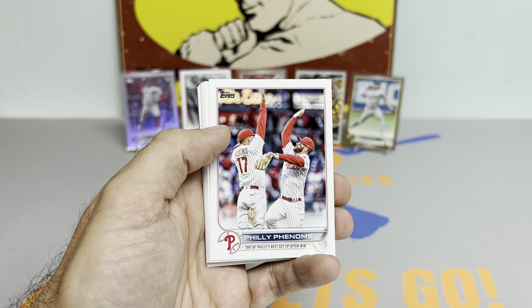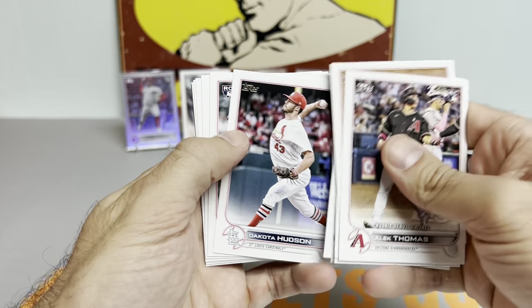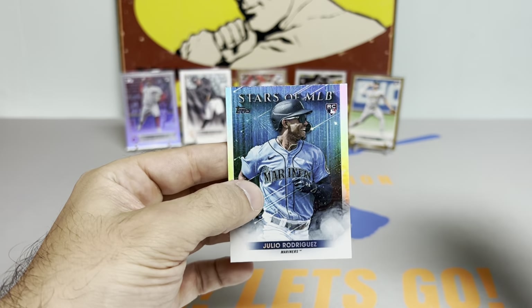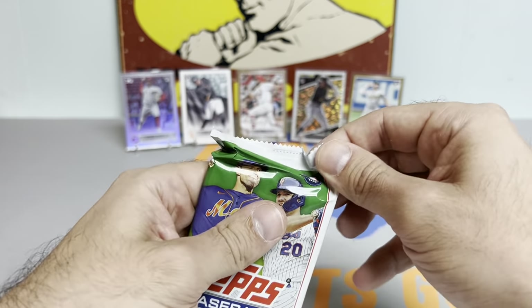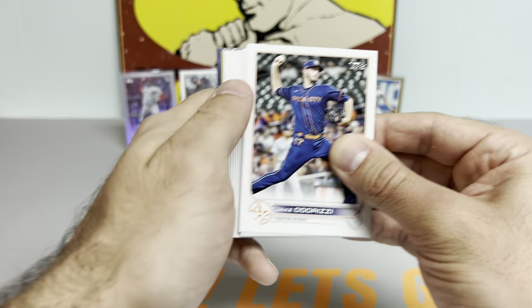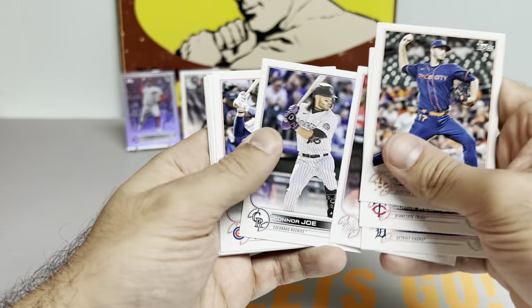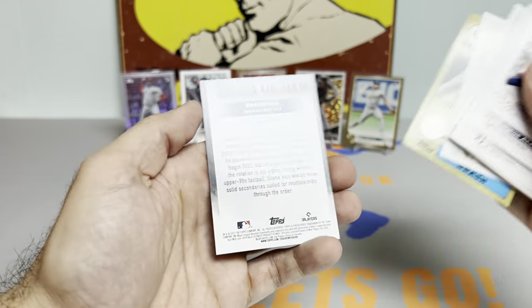Joe Perez, Bryson Stott, Tyler Hudson — haven't gotten a Javy Baez rookie card yet, but we did get a J-Rod. Down to our last pack — Adrianza, Clint Frazier, O'Neill Cruz debut, Matt Brash, and a Shane Baz to wrap things up.